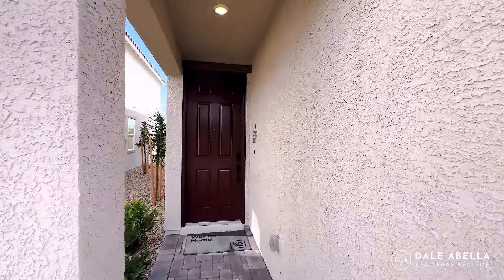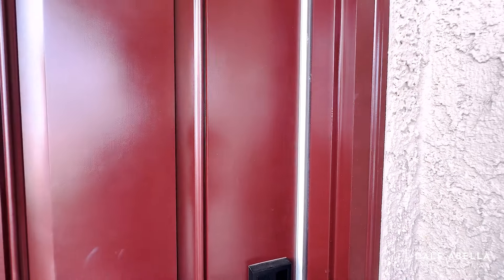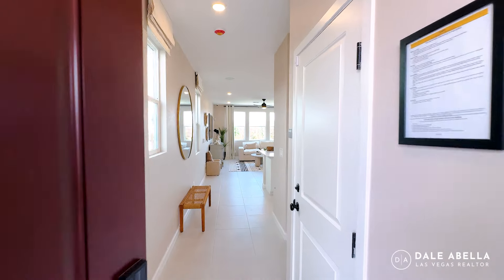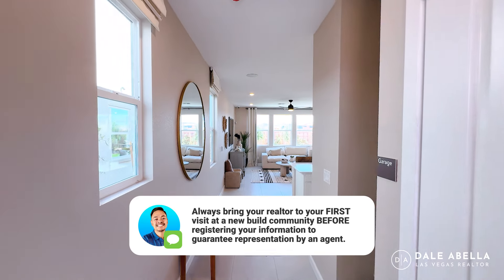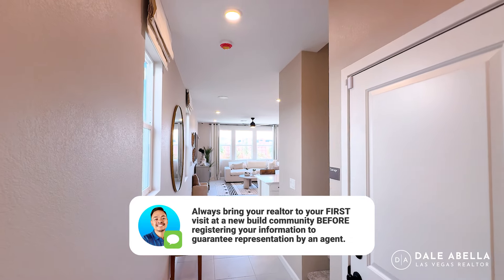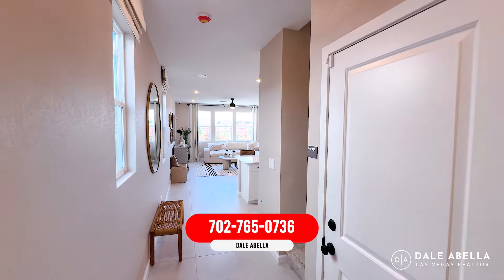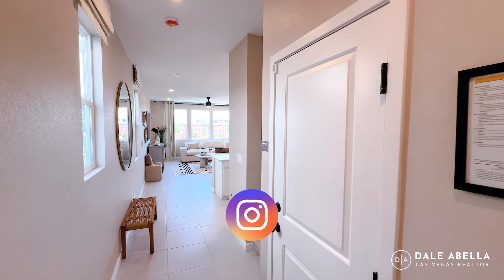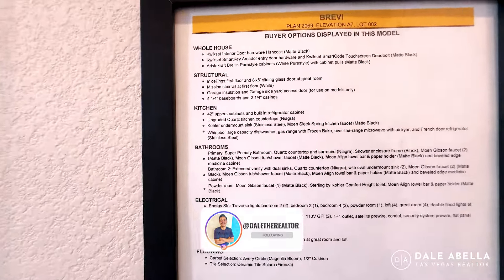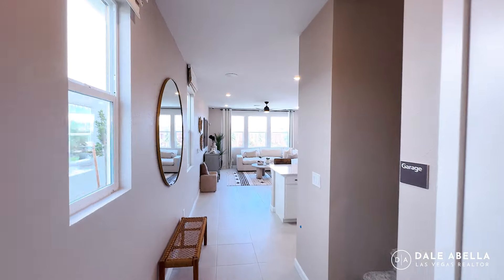Right now they do have some spec homes. With KB, unlike other builders, these spec quick-move homes — KB will literally just pick out all the options and release it on the market. Sometimes their spec homes haven't even started construction yet, but they've picked out all the options, so a lot of times it'll be ready in about five to six months instead of the full seven to eight month process. Just in case you're curious, these are the upgrades they did in this model, in case you have any questions later on in this video.